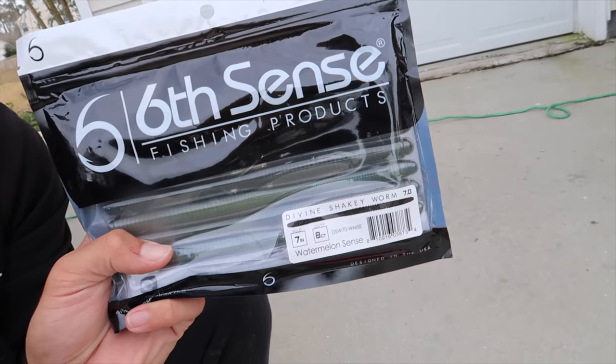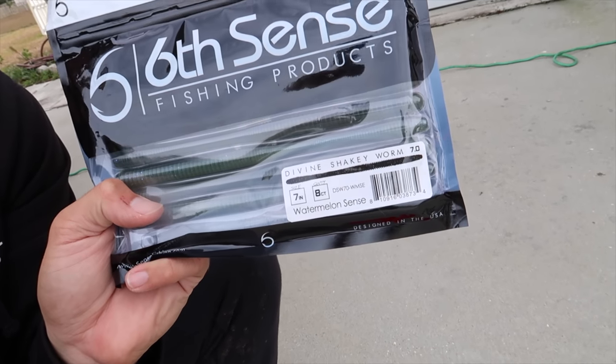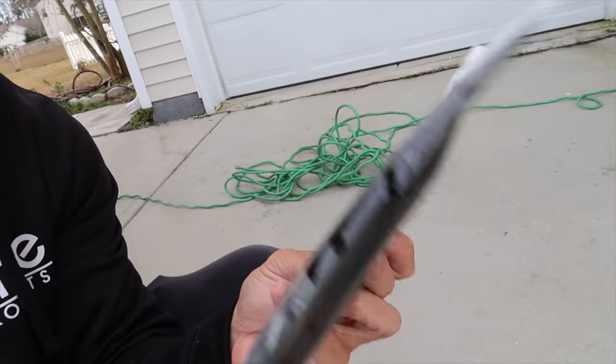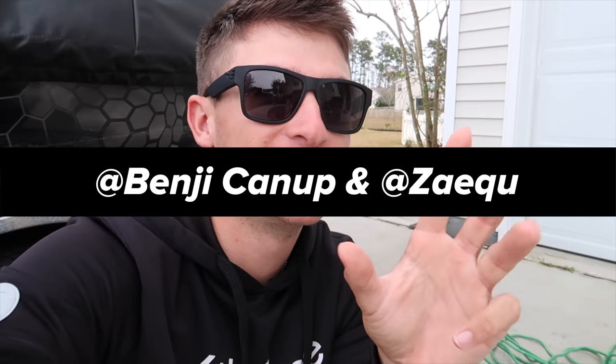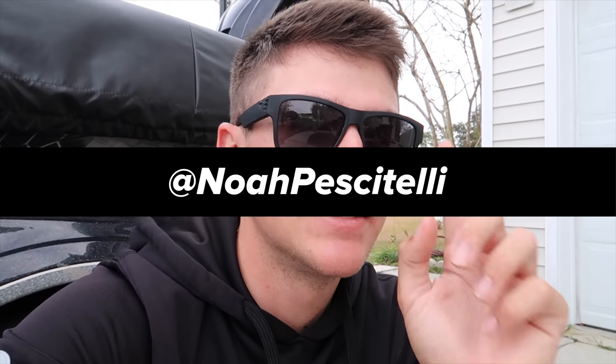The second bait is going to be the Divine shaky head worms, and this is in watermelon scent. You guys know I talked about these — they kept some big fish. If you guys want to enter this giveaway, all you have to do is be subscribed to the channel, hit the notification bell, hit the like button, and comment below some video ideas for the Fishing for Giants series. I also need to announce the last giveaway winners for the two gift cards — I'll pop your names up on the screen right now. Congratulations! Be sure to DM me on my personal Instagram at Noah Pescatelli and I'll get those gift cards sent out to you.